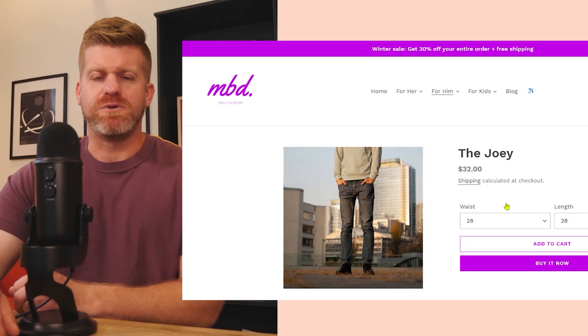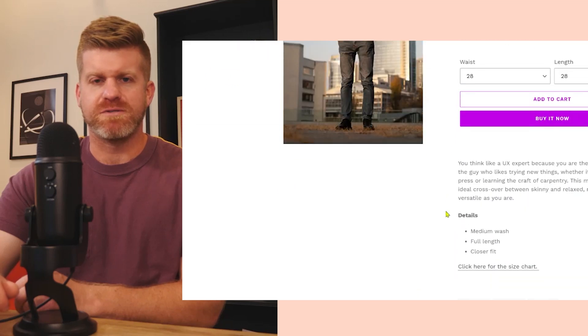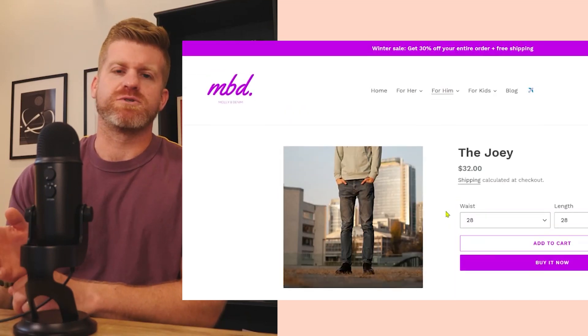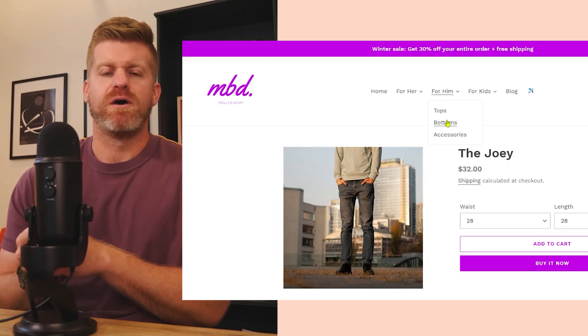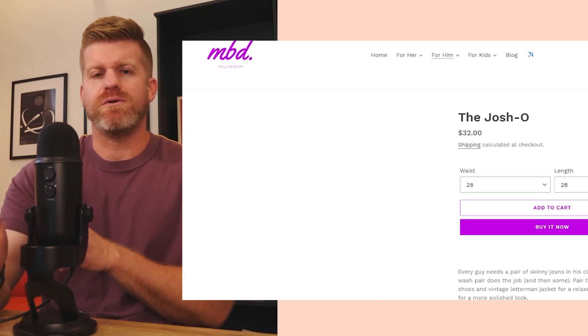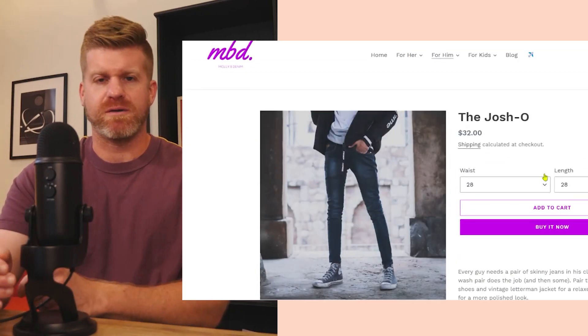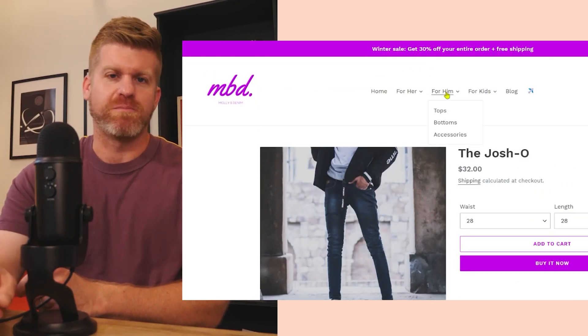The second tip is to use more than one product image and even include some product videos. Especially this time of year as an e-commerce store, you're competing with the retail experience. A lot of people are going into stores more often than they would during the rest of the year. So here we want to use a lot of high-quality product images, maybe even some video of it in use, to help people understand what they're getting when they buy your product.